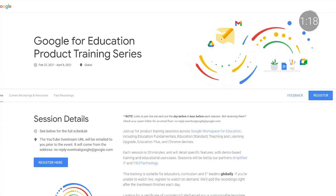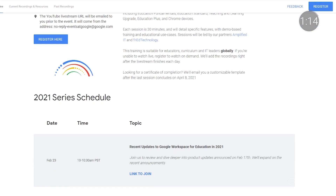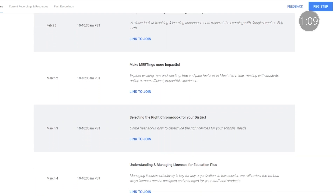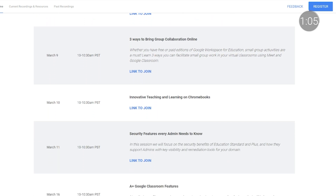In February, we kicked off our seven-week product training series covering Google Workspace for Education and Chrome. These trainings are demo-based and succinct, just 30 minutes. If you're looking to sharpen your skills, take a look through the remaining sessions and register. You can also explore recordings of previous sessions on our series site.